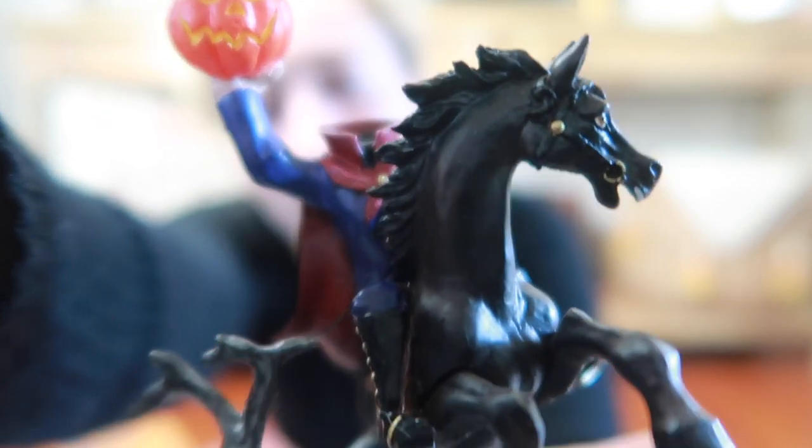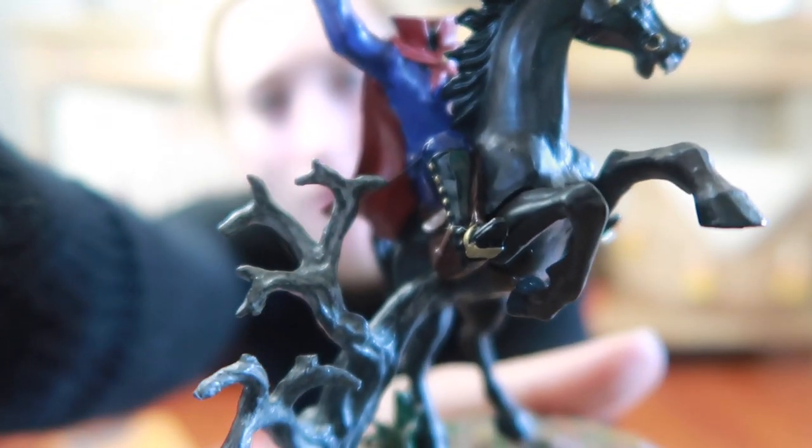And then we have the classic Sleepy Hollow Headless Horseman. Department 56 is a really good quality company — it's pricier than Lemax, which is their competitor. I'm trying to solely stick with Department 56 because the heights vary with the figurines from different brands, so I just spend a little more and go with Department 56. I do have some Lemax things in my village — if you haven't seen my village, I'll link it up above. Not much has changed; I haven't put it up in two years.